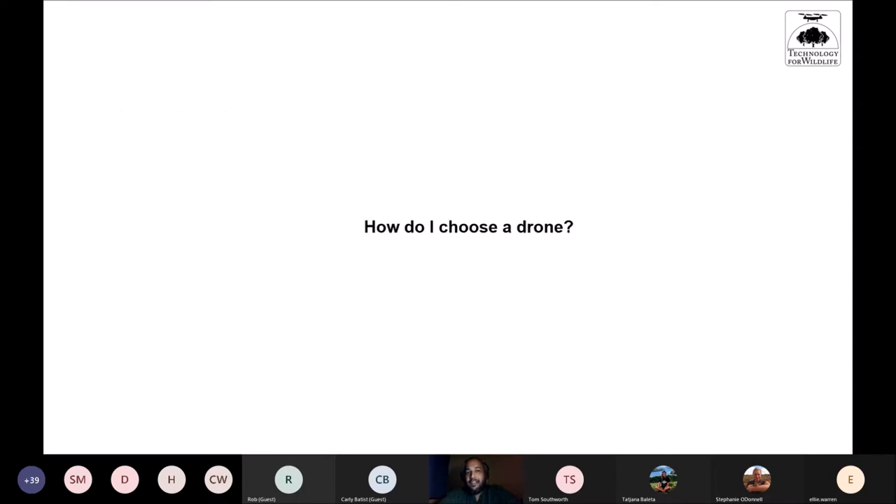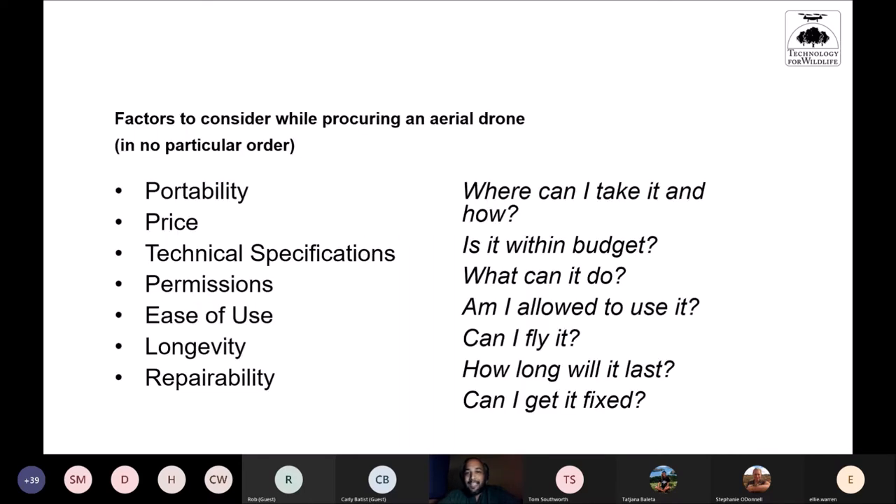How do I choose a drone? The factors I consider are: portability, price, technical specifications, permissions, ease of use, longevity, and repairability. These are in no particular order — I'm not going down a checklist of priorities. There is a balance between all these factors that I need to find before deciding whether a drone is the right fit.